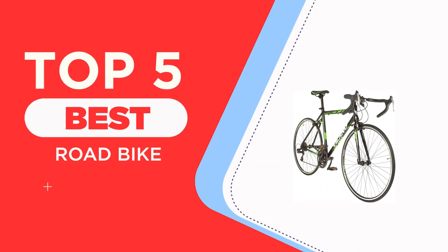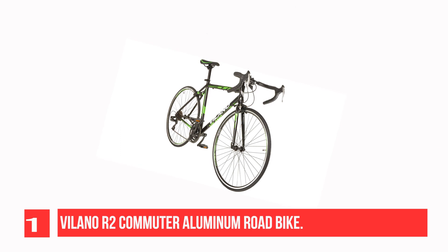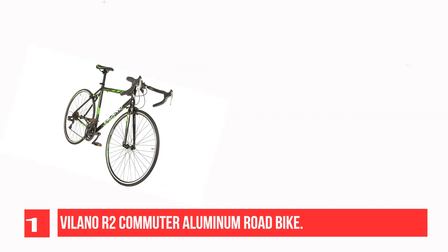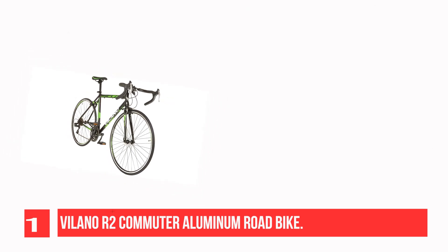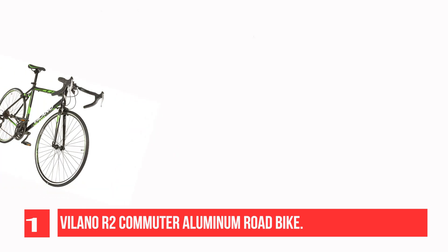The Top 5 Best Road Bike Recommendations. Recommendation Number 1: Villano R2 Commuter Aluminum Road Bike. This entry-level road bike is built on a lightweight 6061 aluminum frame. It features thumb shifters for convenience. It has mount points on the frame for a water bottle cage and it makes an excellent commuter.